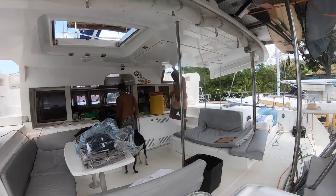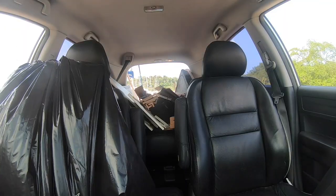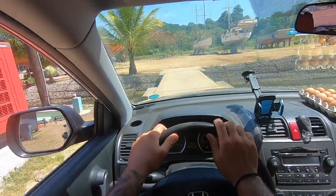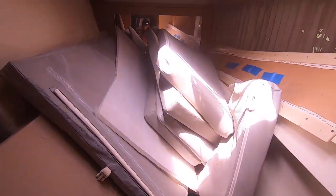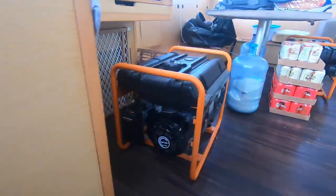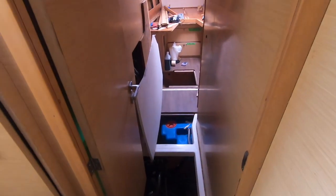We got pretty much everything off the boat that we wanted to get off — the container is about half full. All the rum, all the cans, sails, anything that was slightly heavy has now gone. We're technically ready to haul out. The cabin was completely full before; now we've got a nice open cabin just to start working. Same on the other side — it's all open now.